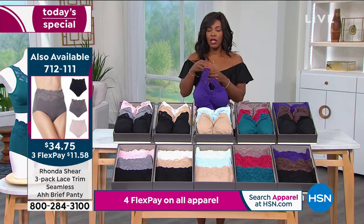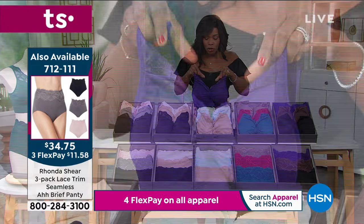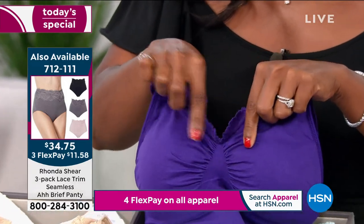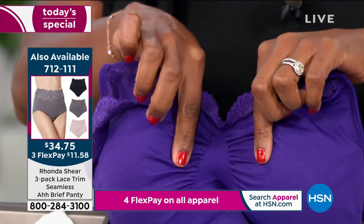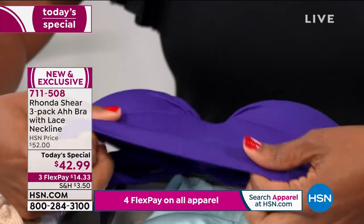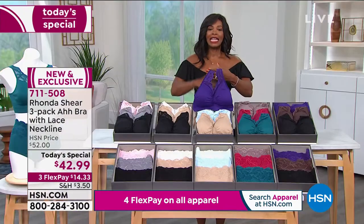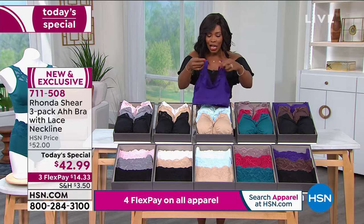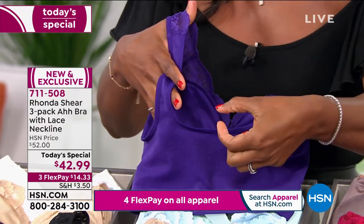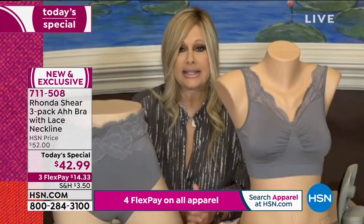We're showing you the item number for the matching three-pack of panties in all the exact same colors — that stretch scallop lace, the ruching right there in the center, which keeps everything separated and gives you the best shape. Look underneath — there's no wire, nothing like that. This is the way it's knitted to give you support underneath. I love this wide back and wide under the arms because that means it's not going to pinch you in the worst possible spot. Wide shoulders, no more red marks, no more falling down.